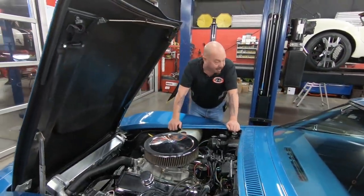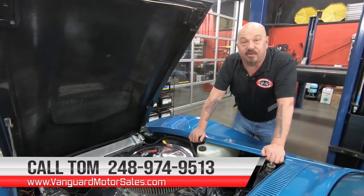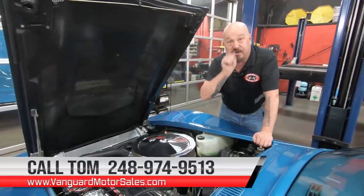We've got beautiful blue. Give us a call at 248-974-9513 and let Vanguard Motor Sales park this dream in your driveway.